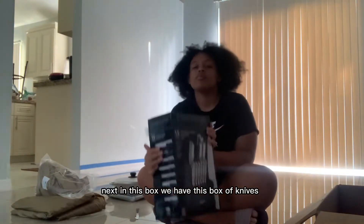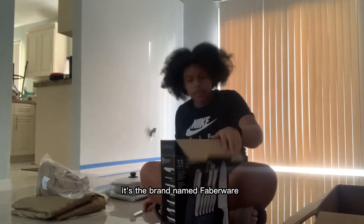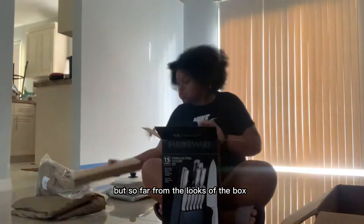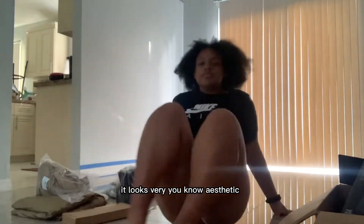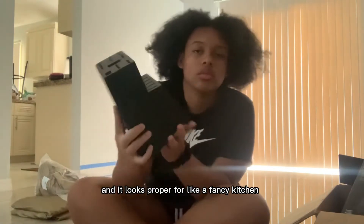Next in this box we have a box of knives. The brand is named Fabware — I'm not sure if I'm saying it right — but from the looks of the box it looks very aesthetic and it looks proper for like a fancy kitchen.